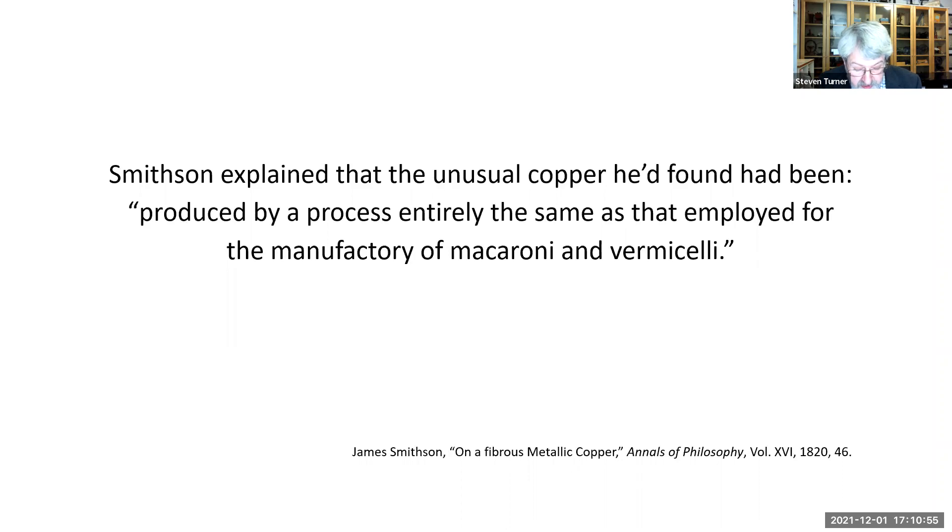Smithson doesn't tell us what triggered his sudden insight, but it's not hard to guess, because in his article he explained that the unusual copper he'd found had been produced by a process 'entirely the same as that employed for the manufacturing of macaroni and vermicelli.' I must admit I got sidetracked by this statement when working on my book — I was intrigued by the connection between macaroni and mineralogy. It was so unusual and so unexpected that I had to look into it further. Unfortunately, Smithson never explained exactly what it was about the manufacture of macaroni that so inspired him, so I had to first learn about early 19th-century macaroni production, which was not without its challenges.